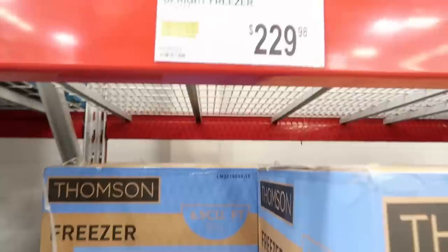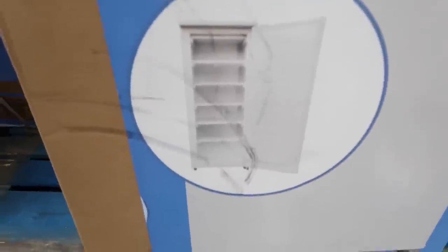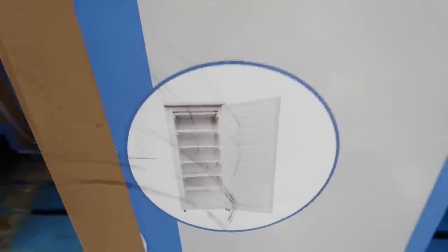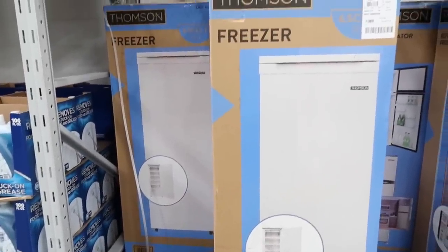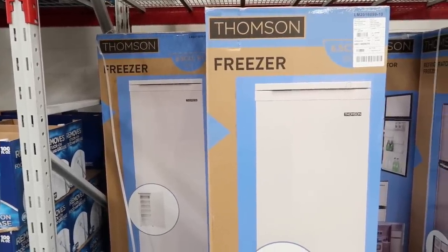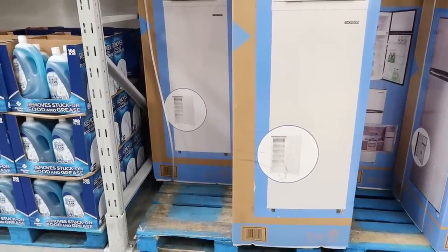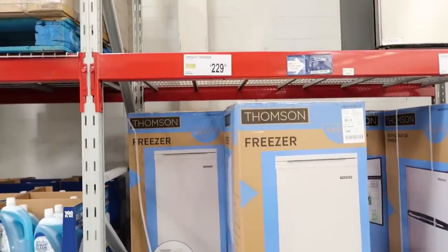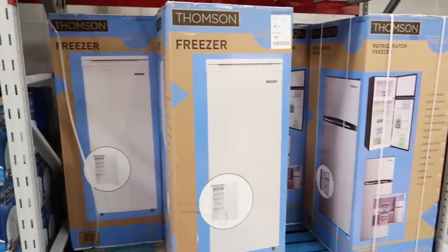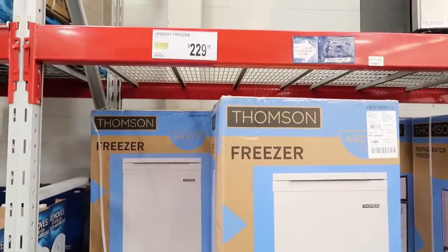For $229.98 they have this freezer from Thompson — it's just tall and thin. If you're looking for something that's not going to take up a lot of room that you could put some freezer meals in, this is it. It's 6.5 cubic feet. Our freezer gets full and when it's too full it will start thawing out on us. We're in the market for another freezer — they have chest freezers here too — but this one caught my eye because of how thin it is and how it won't take up a whole lot of space.